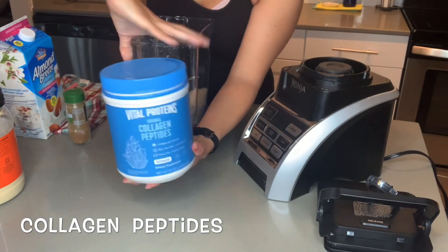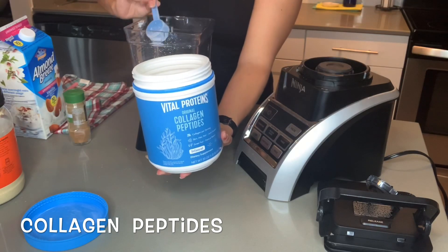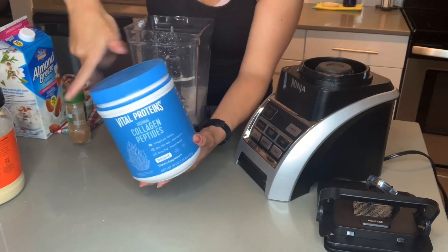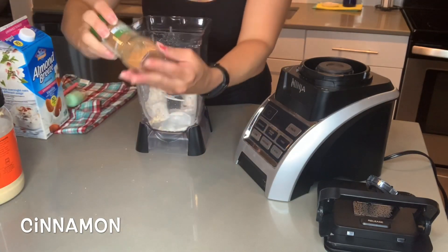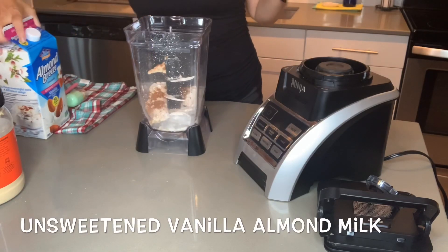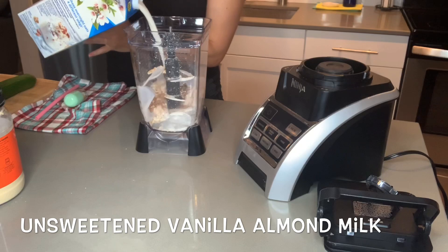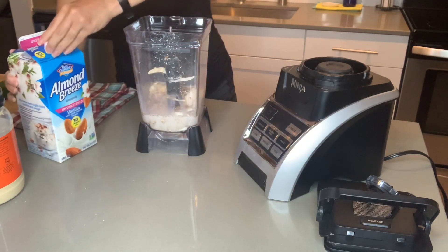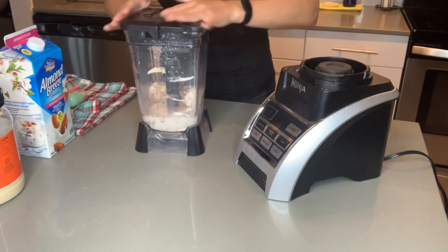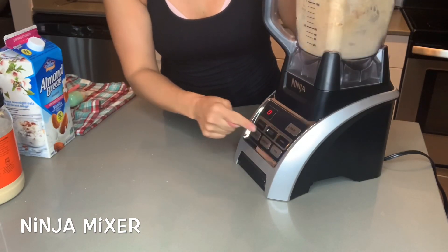Next is my Vital Proteins collagen. I have this every single morning — during winter it's in my coffee, but right now I've been throwing it into my shake. I put two scoops in, which gives me 18 grams of protein and also 20 grams of collagen, which I love. It helps my hair, my skin, my nails, and also your joints. Then I add a little bit of cinnamon — it doesn't matter how much. Cinnamon helps to stabilize your blood sugar, so it's always in the smoothie. Then here's the almond breeze: I like the unflavored vanilla almond milk, usually about eight ounces. Pop the top on the Ninja mixer, turn it on, and smoothie it up.